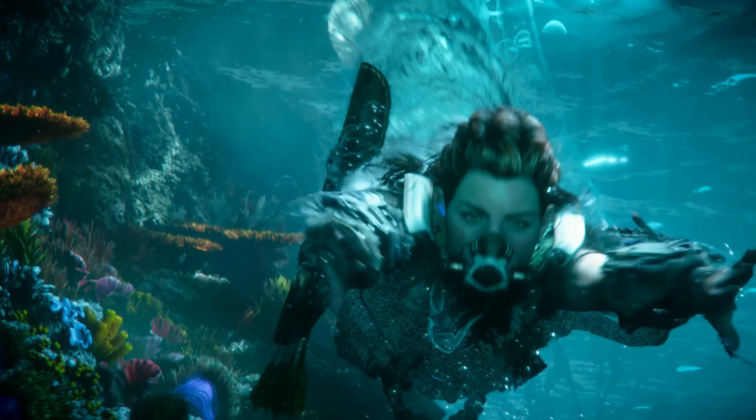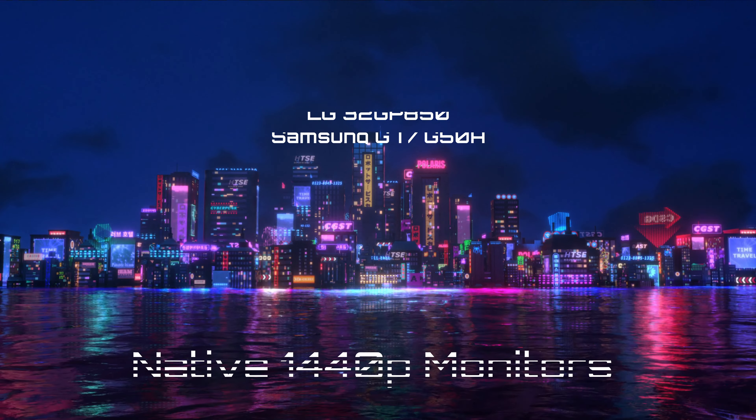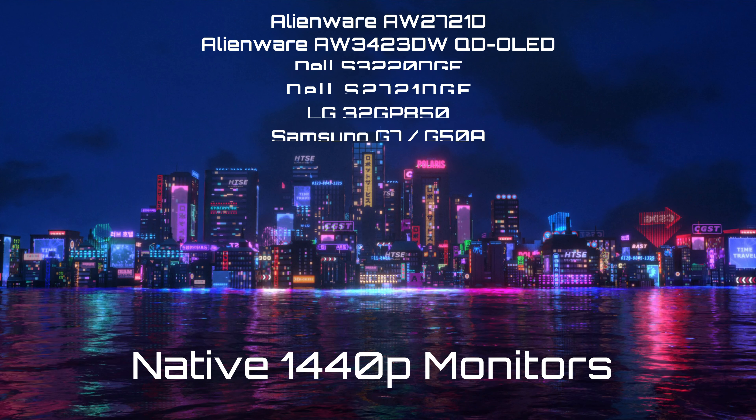Let me tell you about the 1440p monitors I have that would benefit from this inclusion of 1440p support. Any 1440p monitor capable of 120Hz — HDR or non-HDR — would benefit from this update. The monitors I'll be testing include the Alienware AW2721D and the Alienware AW3423DW QD OLED monitor, which I've tested with the PS5 and were limited to 1080p, as many of these monitors do not accept a 4K 60Hz signal and have no manufacturer 1440p option.